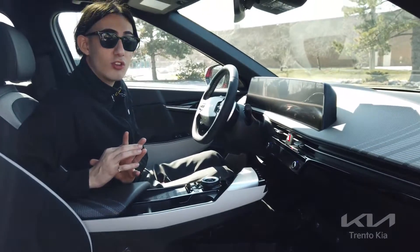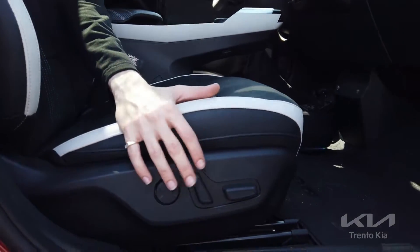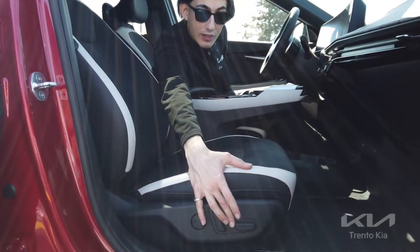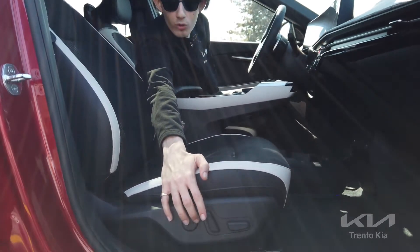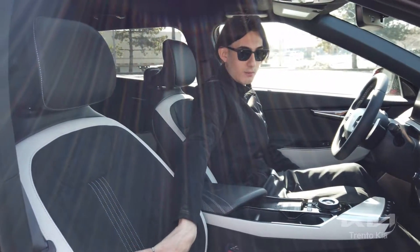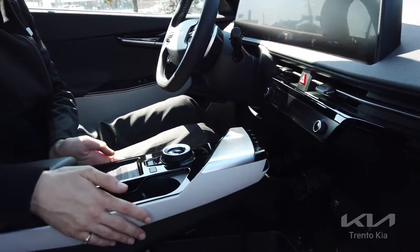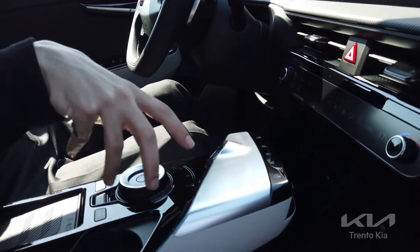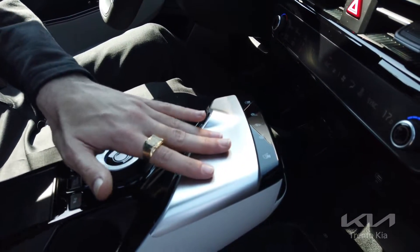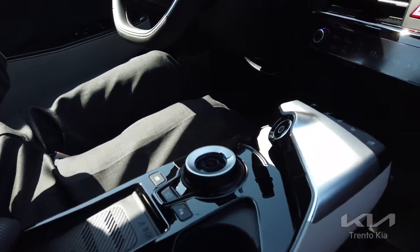Looking inside the EV6, the seats are powered not just on the driver side but the passenger side as well, so you get full power support even as a passenger. It also includes lumbar support and back support. We have a big floating center console with the gear changer, seat controls for heated and cooled seats, a heated steering wheel, and the vehicle's on button.